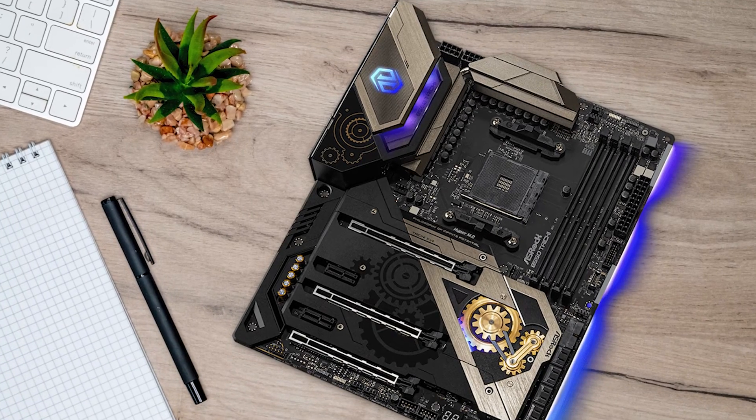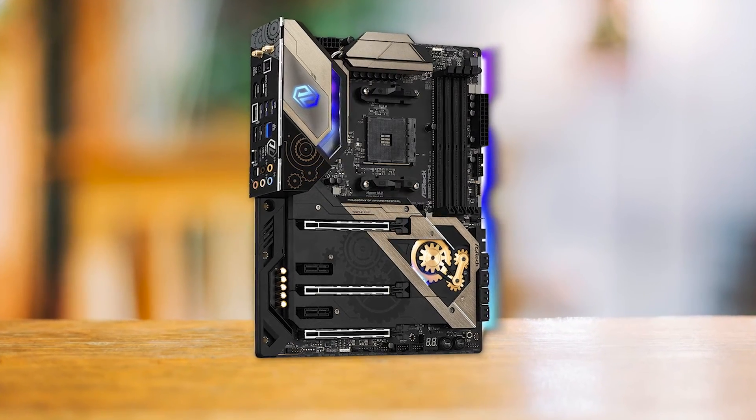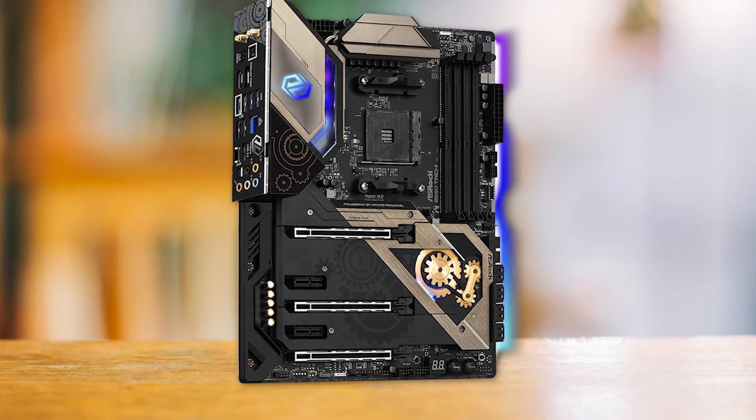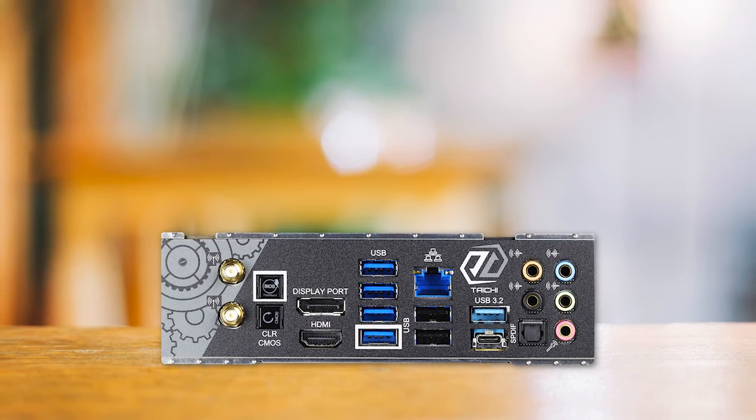Overall, despite its relatively high price, the ASRock B550 Tai Chi is an outstanding motherboard to consider for the Ryzen 5 5600G. With its robust power delivery system and top-of-the-line features, this board is sure to satisfy even the most demanding users.